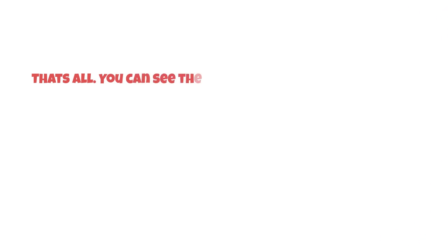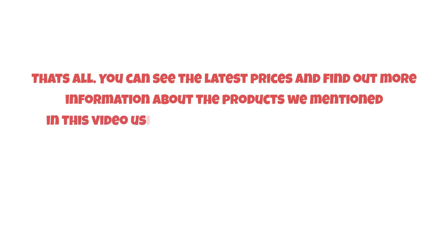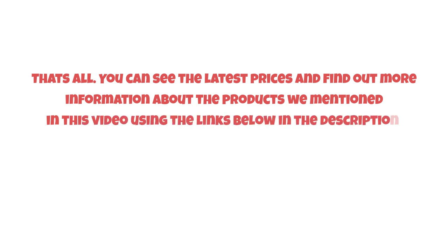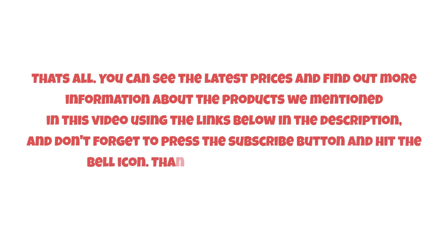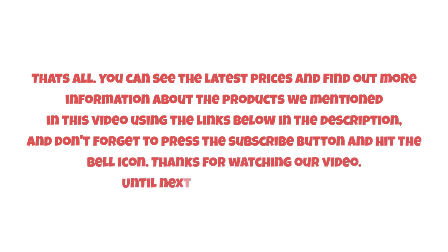That's all! You can see the latest prices and find out more information about the products mentioned in this video using the links below in the description. Don't forget to press the subscribe button and hit the bell icon. Thanks for watching, and until next time, have a nice day.